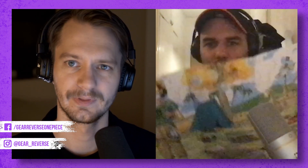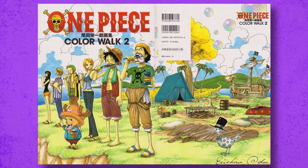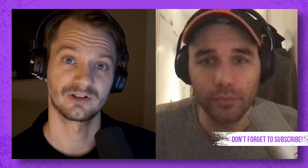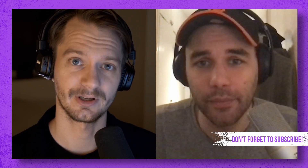There are some sick long posters in it. These color walk compendiums are a collection of books called Color Walk, released in Japan, but this is a more high-quality, more expensive version. The Japanese color walks are more like a thick magazine — this is more like a proper art book.